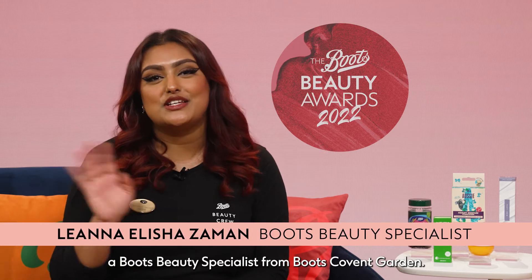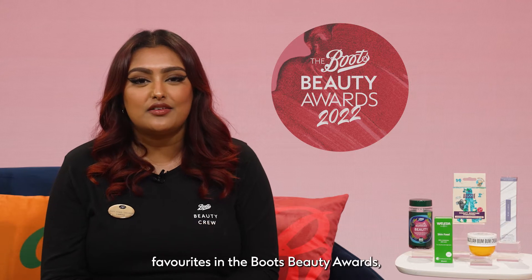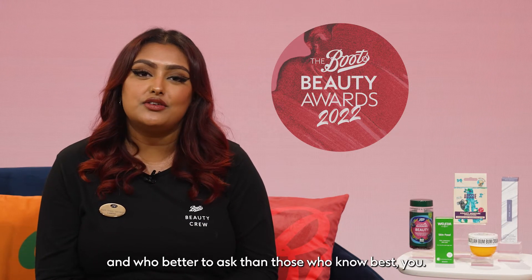Hi, I'm Liana, a Boots Beauty Specialist from Boots Covent Garden. Help us find the nation's true beauty favourites in the Boots Beauty Awards — and who better to ask than those who know best: you.